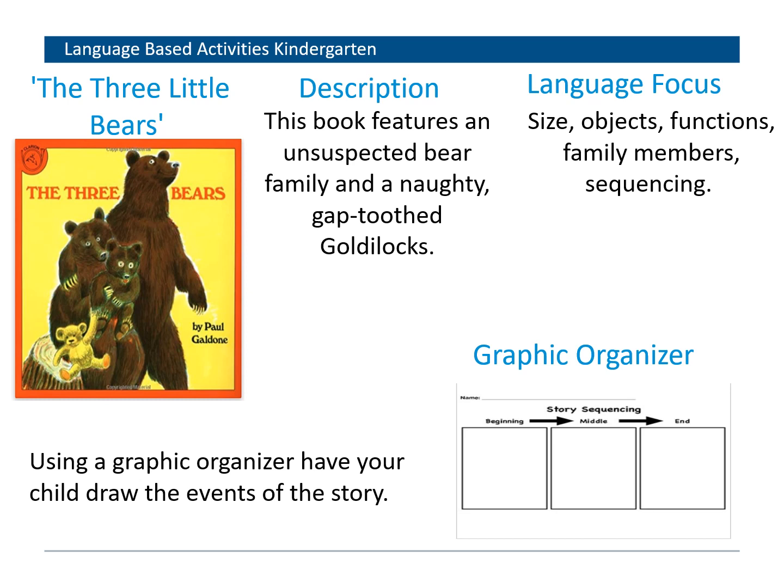The Three Little Bears is a popular book where the language focus includes teaching size concepts, different objects in the book, the functions of things, family members, and sequencing. You can use a graphic organizer where your child draws the events of the story — what happened in the beginning, the middle, and the end. Kids who like to draw enjoy this and can retell stories from the pictures they drew themselves, making them feel like an author. There are different types of strategies and fun activities that students can use to facilitate language.